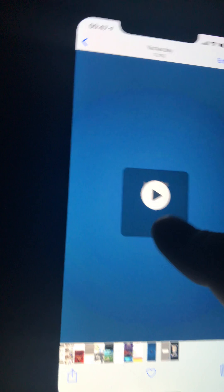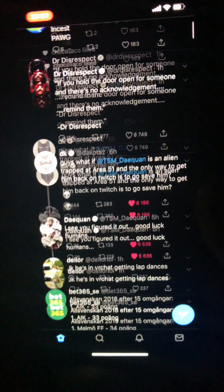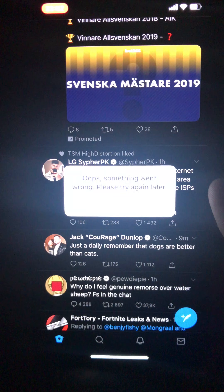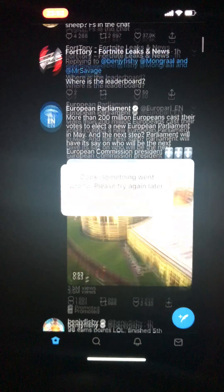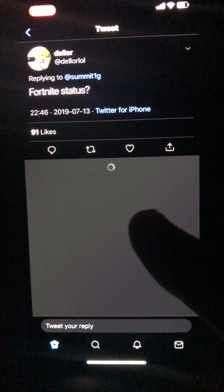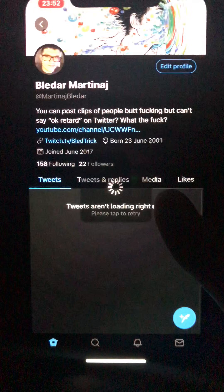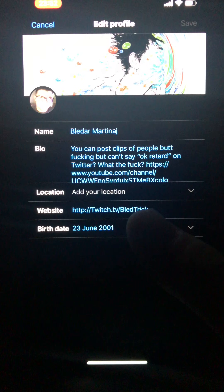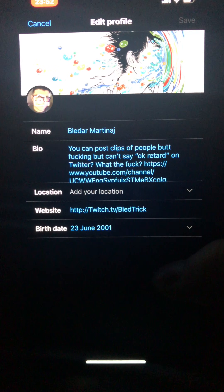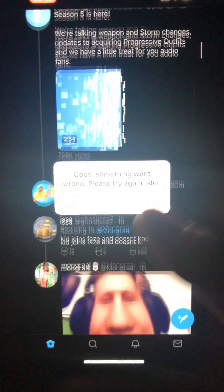The second I did that, my app just got busted — nothing would work, I couldn't like anything or do anything at all. I was confused and scared because I didn't want to lose my Twitter. I use this app a lot to stay updated on everything, so I was pretty scared.